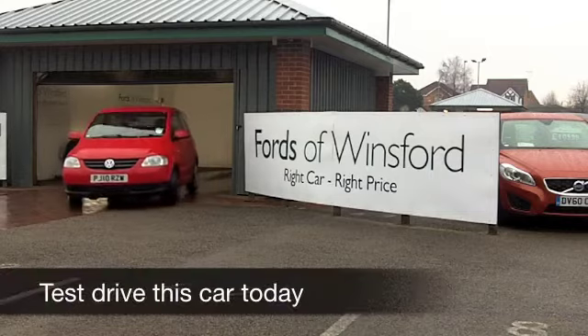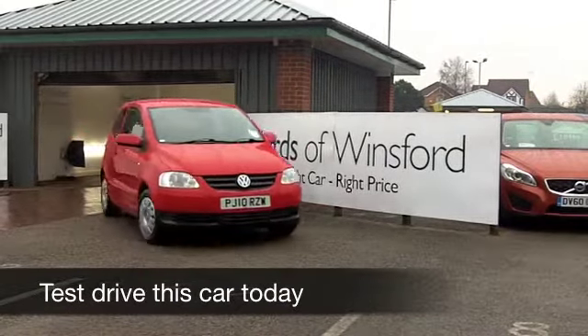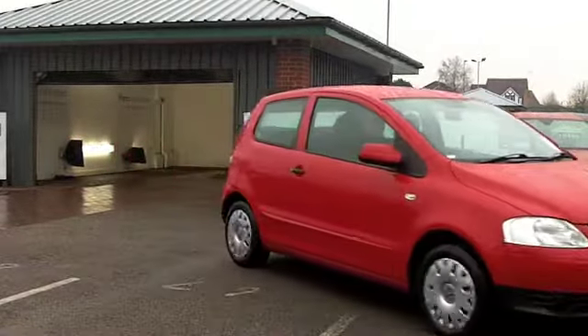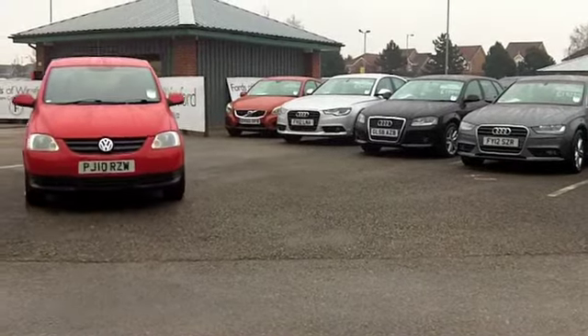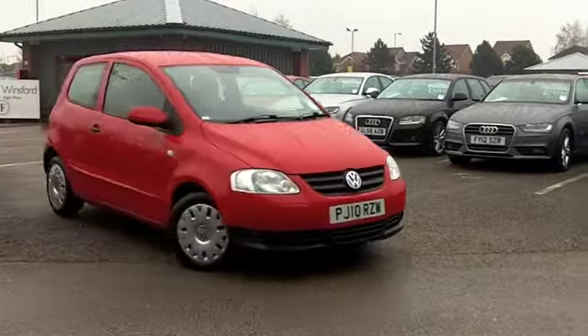Here we have a cracking little city car from VW — a Volkswagen Fox in brilliant red. This one from 2010 has only covered about 33,500 miles, so hardly anything to worry about there.